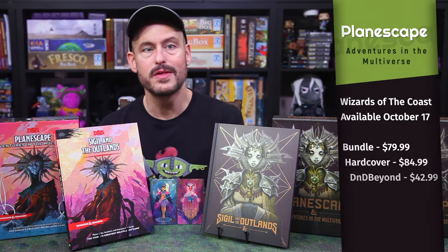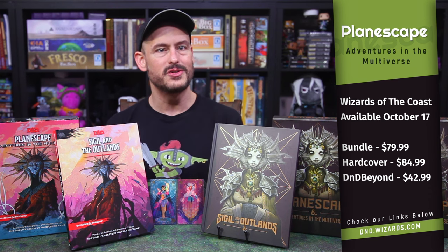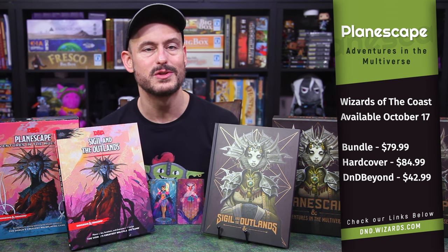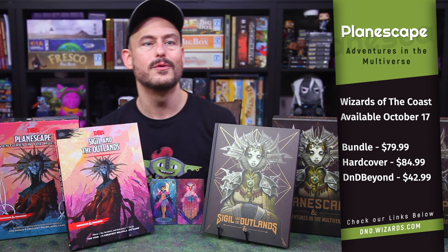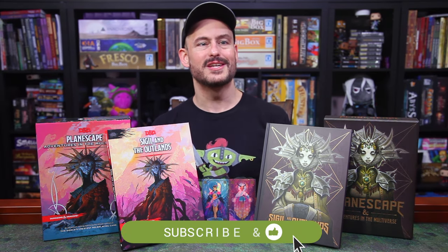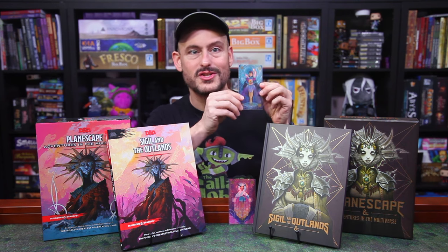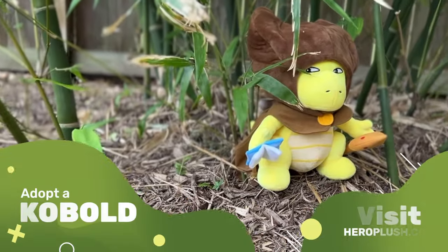Sigil and the Outlands is part of the three-book Planescape set available now on D&D Beyond and available on October 17th at your local game stores. Though apparently after December you won't be finding them as much in the mainstream bookstores, at least until something changes. You can get the digital and physical bundle for about $80, the physical books themselves for between $60 and $85, and the digital D&D Beyond version alone for $43. The alternate cover versions are available exclusively at Game & Home stores. Don't miss out on the Fable Maker's Deck of Many Things Kickstarter from Hit Point Press to get yourself some absolutely gorgeous thematic cards at a fantastic price for your 5e games. And you can also adopt yourself a cuddly kobold to accompany you on your journeys in game and real life over at HeroPlus.com.